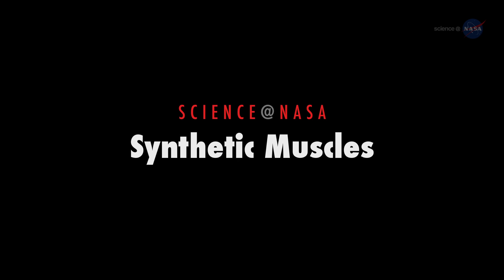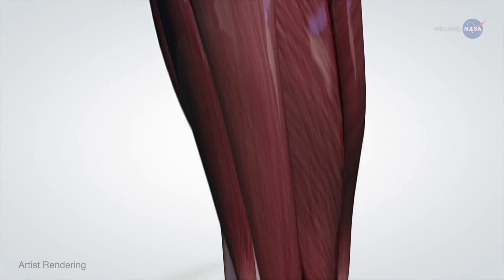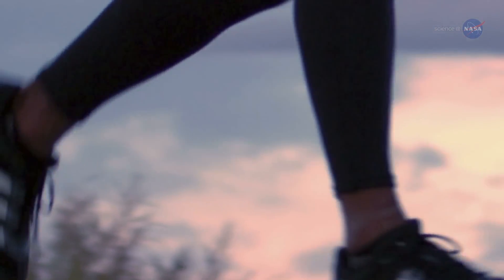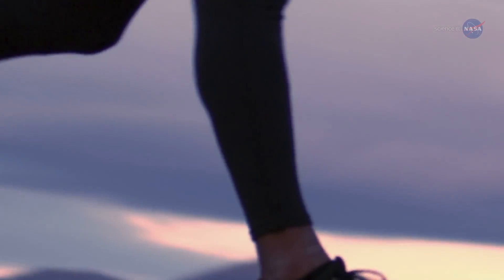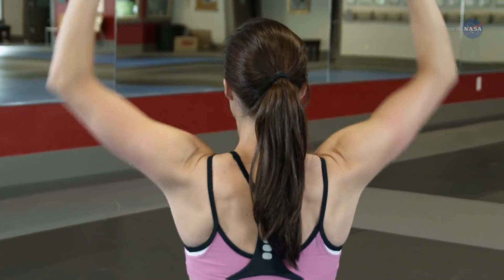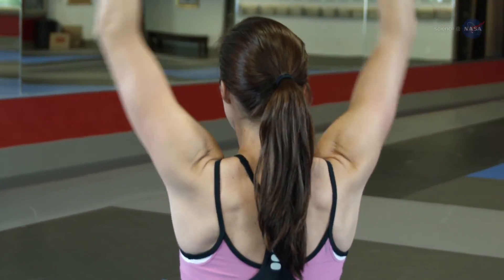Synthetic Muscles, presented by Science at NASA. Muscles are a miracle of nature. They convert energy into motion more efficiently than any gasoline engine or electric motor. They're extremely resilient and even heal themselves. Instead of degrading with use, our muscles become stronger the more we work them.